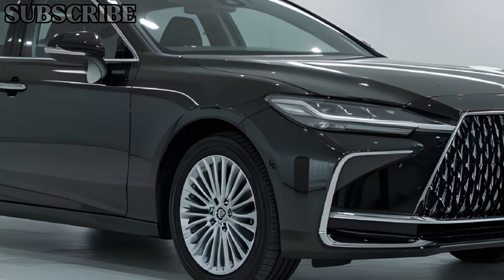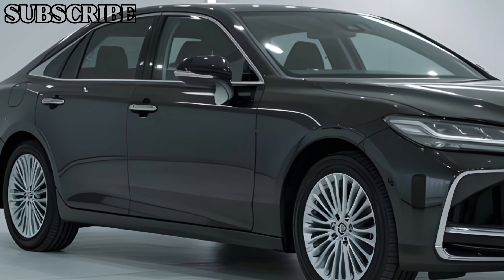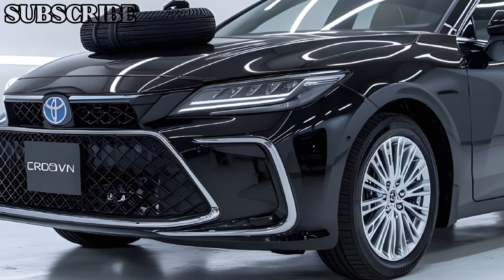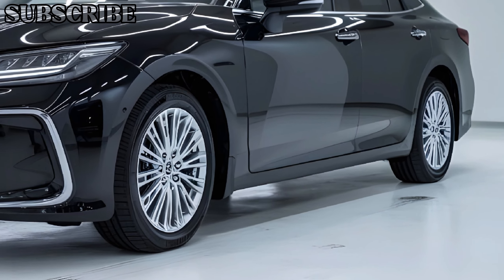As for pricing, the 2025 Toyota Crown Signia starts at approximately $50,000, which is competitive for a luxury sedan in its class. Given the blend of luxury, performance, and technology, it represents a solid investment for those looking to elevate their driving experience.